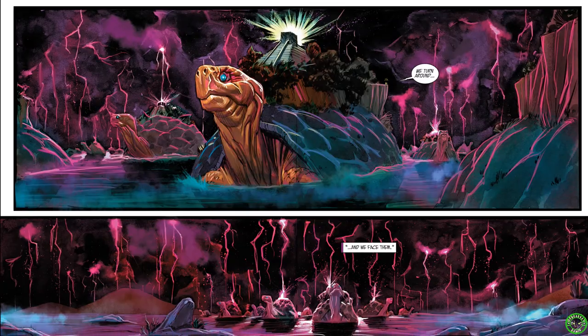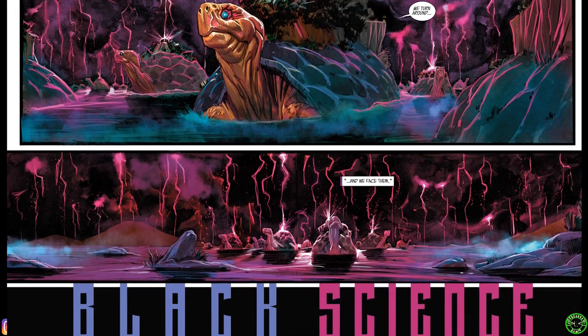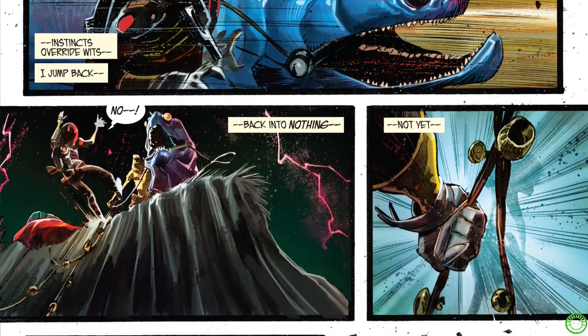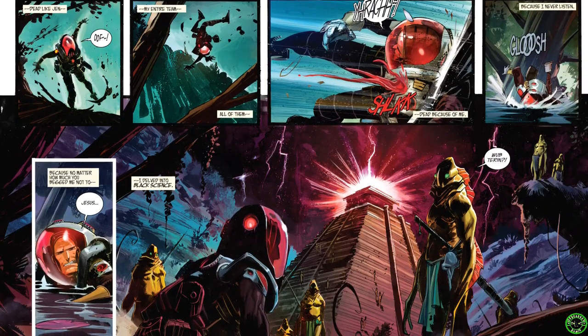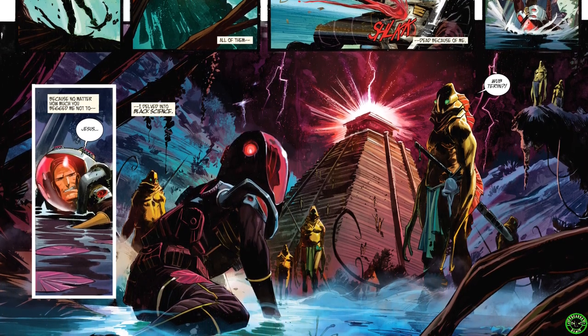It follows Grant McKay and his family — basically scientists who study the Eververse, which is sort of like a multiverse where they get to jump through 'the onion,' getting further and further to the center. They use a tool called the pillar. His family's involved, he's got investors involved, and you get to see this team jump from planet to planet. Time travel gets involved as well. It doesn't get too confusing, though — Rick Remender does a really good job of maintaining the craziness of the sci-fi multiverse concept.